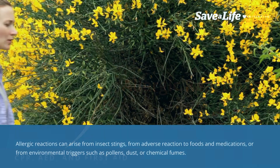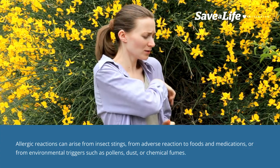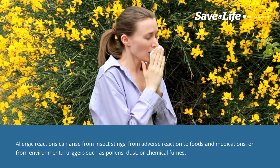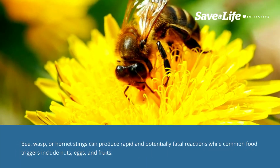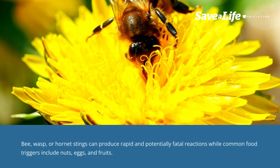Allergic reactions can arise from insect stings, adverse reactions to foods and medications, or from environmental triggers such as pollens, dust, or chemical fumes. Bee, wasp, or hornet stings can produce rapid and potentially fatal reactions.